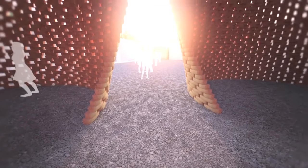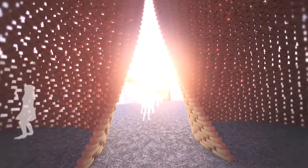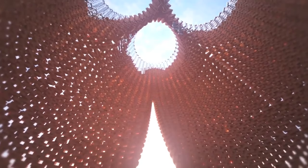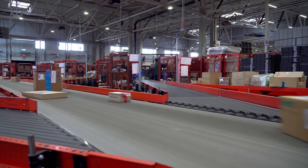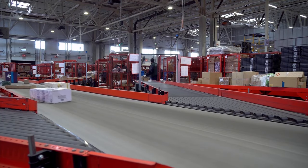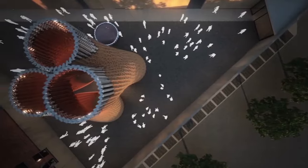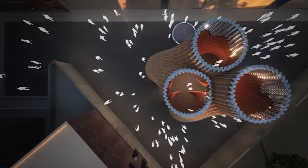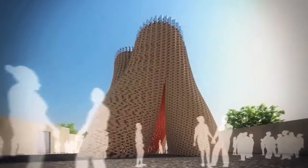It is 100% biodegradable and compostable, yet when dried it is strong and durable enough to resist mould, water and fire. In recent years, mycelium has been used for creating eco-conscious packaging materials, meat alternatives and even skincare products. Now, however, mycelium compressed into bricks is one of the construction industry's most exciting and promising new building materials.